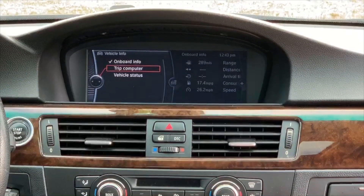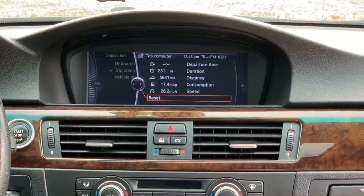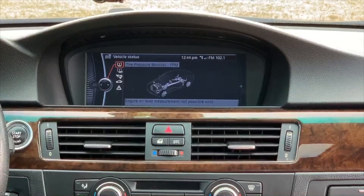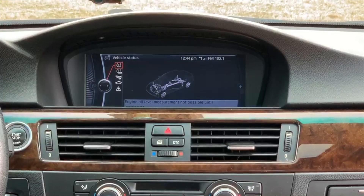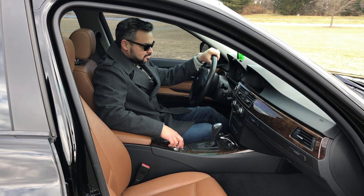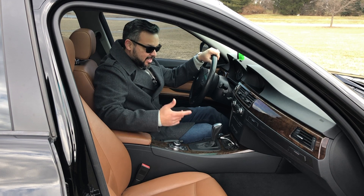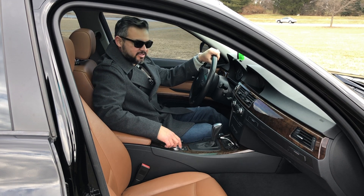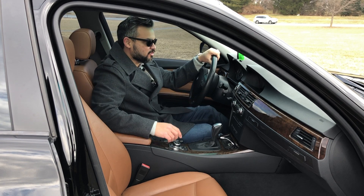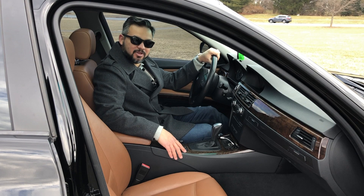You can go to the trip computer and it gives you distance, duration, and different things like that. The vehicle status is pretty interesting — it gives you live details on your tire pressures, and you can even monitor your engine oil level right from in here. As a matter of fact, this car doesn't have an oil dipstick. There is no way for you to manually check the oil, and if this system gets broken or the sensor doesn't work well, you're out of luck.